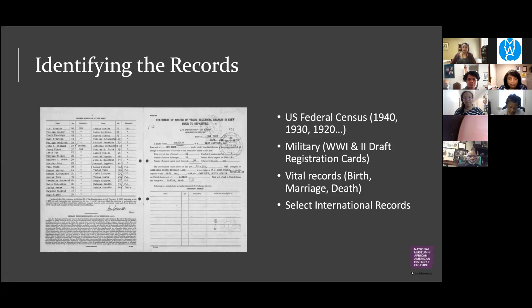Military records are another important resource, especially World War I and World War II draft cards. Many men were required to register for the draft, and those cards provide birth dates, places of residence, employer names, and next of kin. Vital records like birth, marriage, and death certificates can also be extremely helpful — they're common in the databases. Birth and death records weren't kept uniformly until the early 20th century, but marriage records have been kept for a long time, and often identify the names of parents on those records.